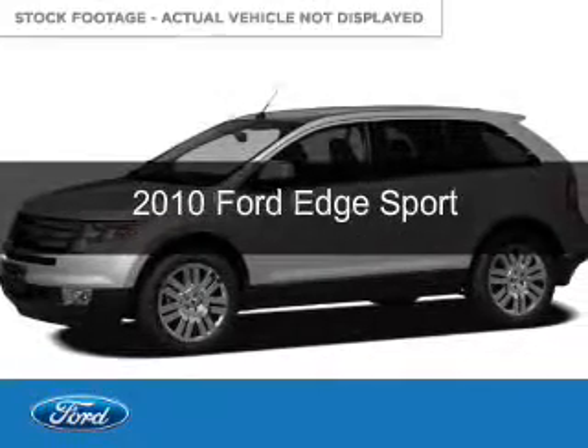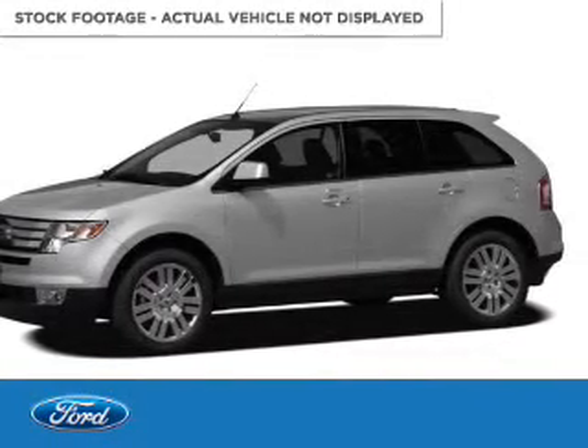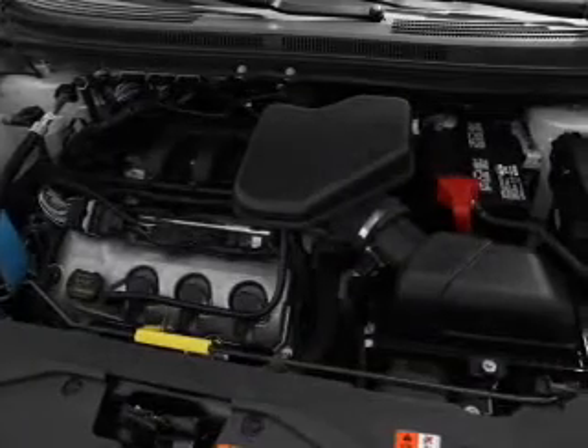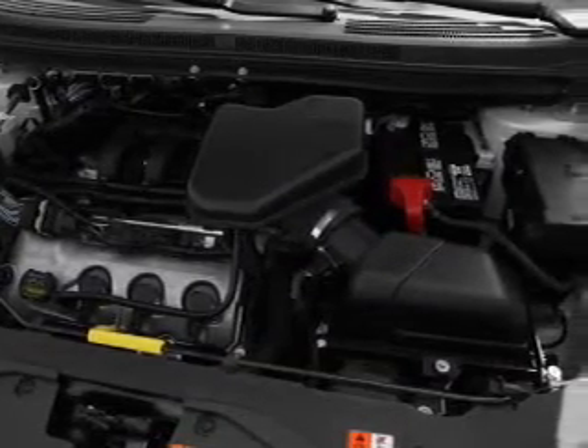This is a used 2010 Ford Edge. It's powered by front-wheel drive, a 3.5-liter 6-cylinder engine, and a 6-speed automatic transmission.